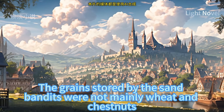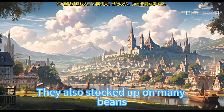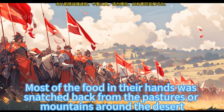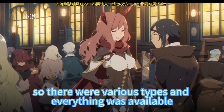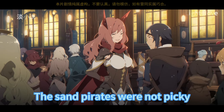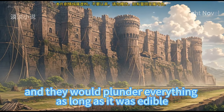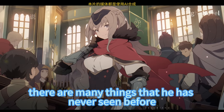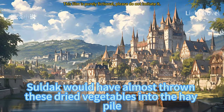The grain stored by the sand bandits was not mainly wheat and chestnuts — they also stocked mini beans, dried vegetables, dried meat, and cheese. Most of the food was snatched from pastures or mountains around the desert, so there were various types. The sand pirates would plunder everything edible. Now concentrated here with Sildak, there are many things he has never seen before. If Luke hadn't said the dried vegetable stews were extremely delicious, Sildak would have almost thrown them into the hay pile.